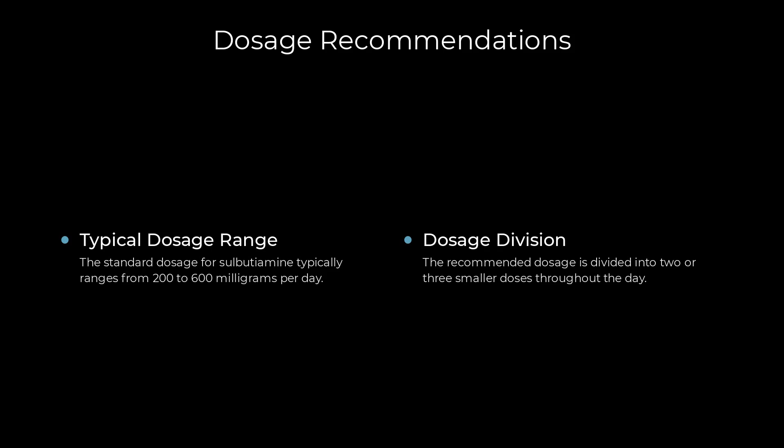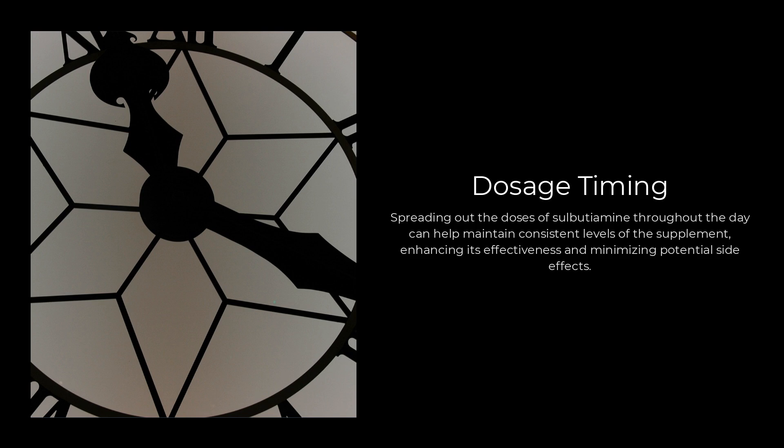What are the dosage recommendations for sulbutiamine? The standard dosage typically ranges from 200 to 600 mg per day. It is advisable to divide this total daily dose into two or three smaller doses taken throughout the day to maintain more consistent supplement levels, which may enhance effectiveness and minimize potential side effects. For instance, if taking 600 mg daily, you might take 400 mg in the morning and 200 mg in the afternoon, sustaining cognitive benefits like increased energy and improved mental clarity while reducing adverse effects.